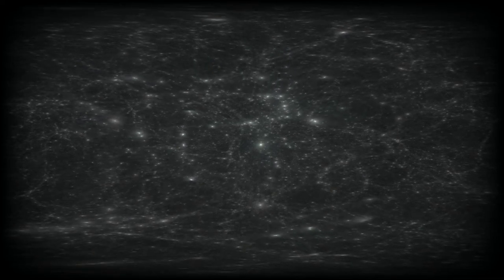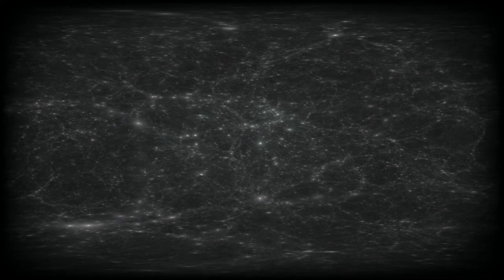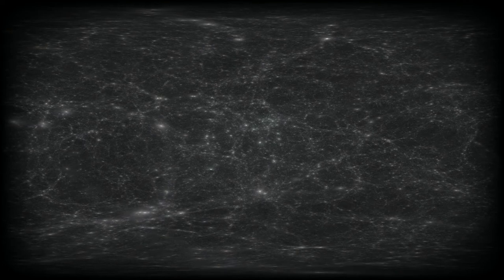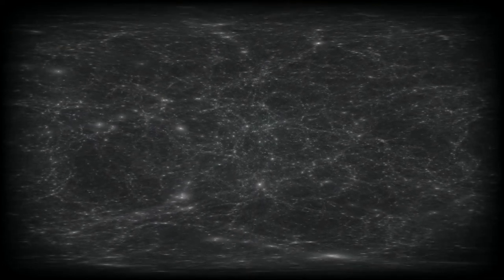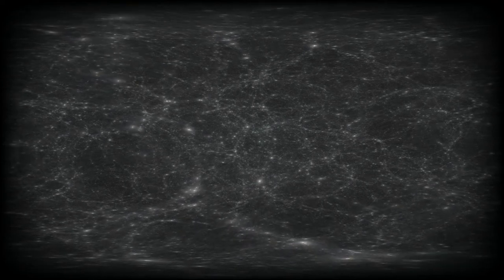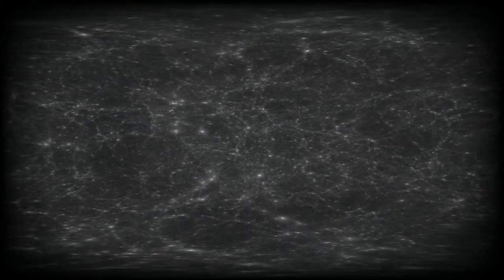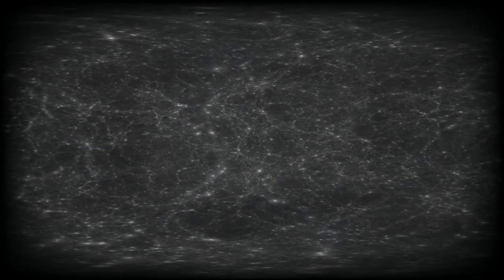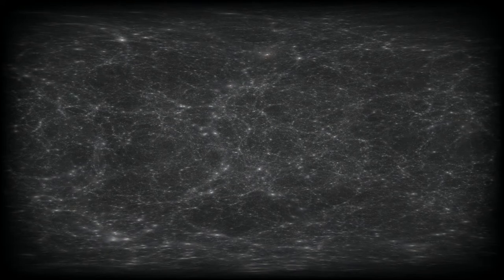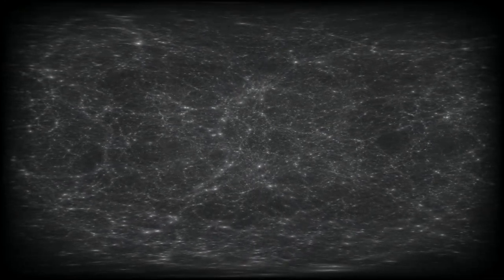Clusters of galaxies may contain up to hundreds of galaxies, covering a volume of about a million light-years in size. They contain a large quantity of gas, reaching temperatures as high as tens of millions of degrees. Scientists study the evolution of clusters and the cosmic web in order to determine the energy and matter components in our Universe, as well as the law of gravity on large scales.